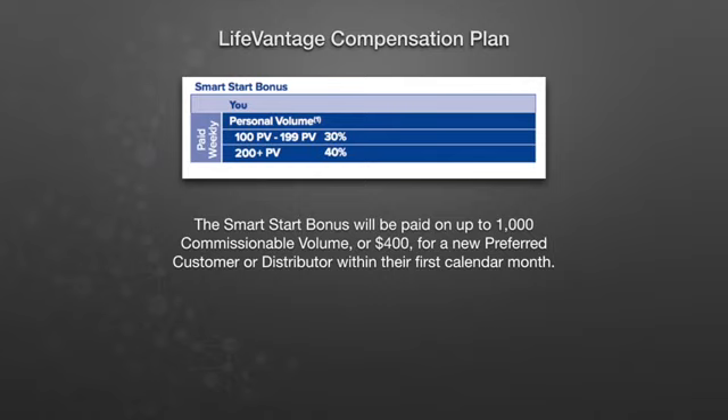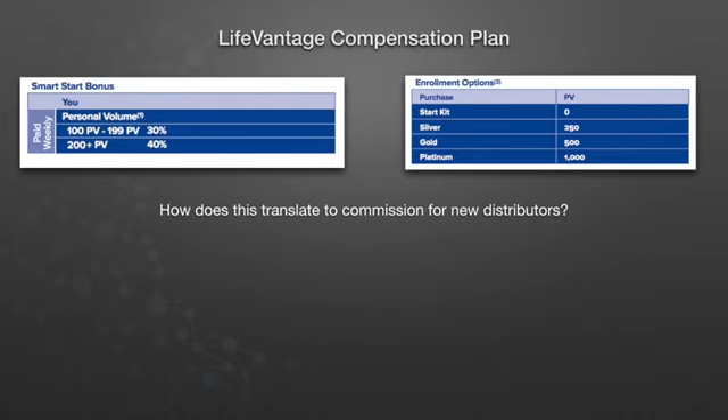The SmartStart bonus will be paid on up to 1,000 commissionable volume, or a maximum of $400, for each new preferred customer or distributor within their first calendar month. So how does this translate to commission for new distributors?